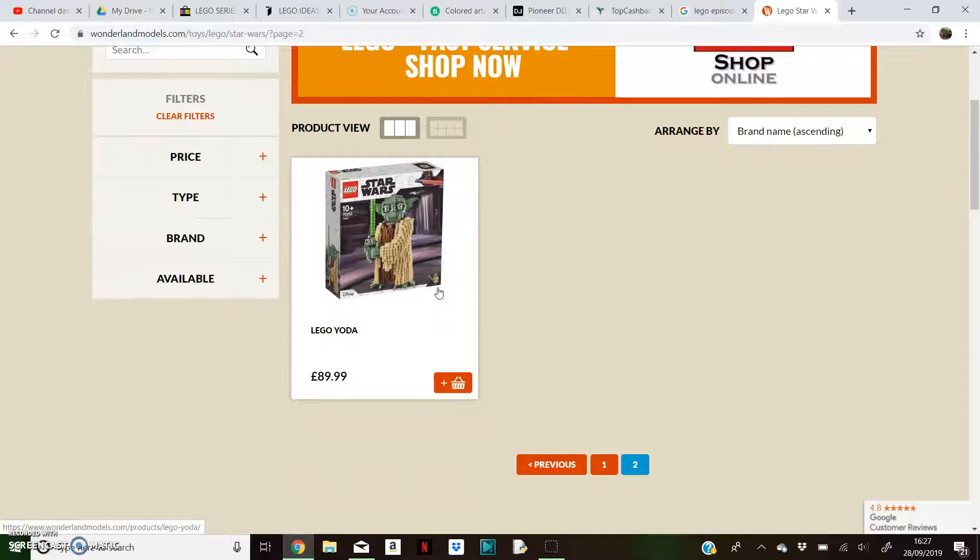Oh, I forgot about Yoda! Yoda is £90, which is awesome. That is a really good deal — that's 1,700 and something pieces for 90 quid. That is a good deal.